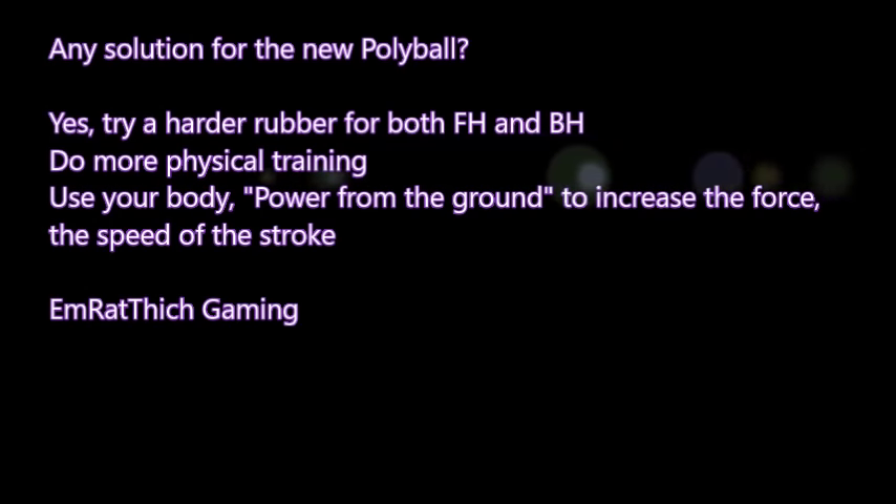So, any solution for the new polyball? Yes — if you want to increase the speed and spin of the new polyball, try a harder rubber for both your forehand and backhand. Also, do more physical training to increase the power and use your body — power from the ground. See my video to understand how to increase the force and speed of your stroke.